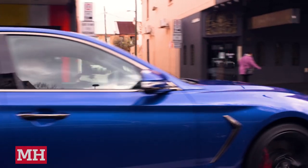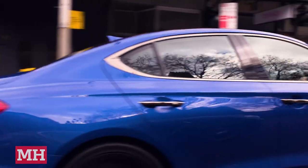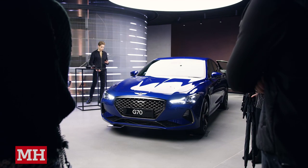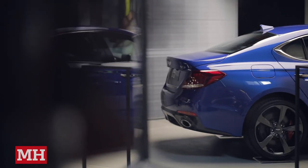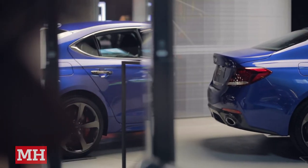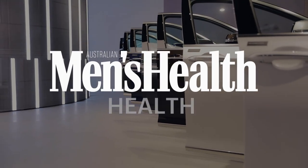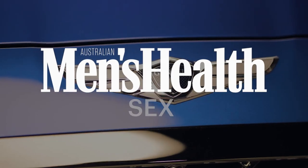If you're after a comfortable family cruiser that's got a bit of go to it, then the Genesis G70 could be for you. The Genesis G70 is only available from the Genesis Boutique in Pitt Street Mall in Sydney, with new boutiques opening soon in Melbourne and Brisbane. Have a great day!